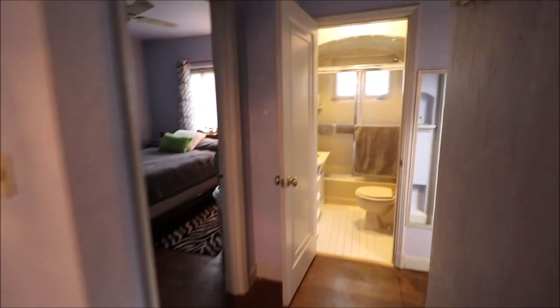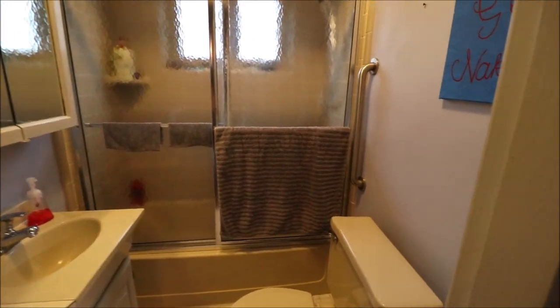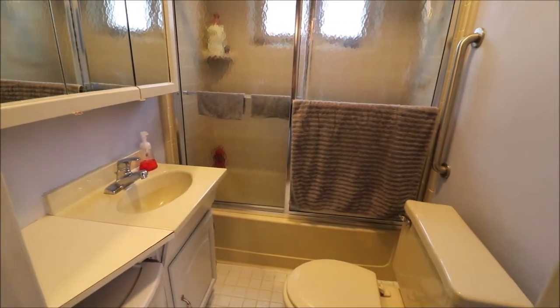Heading from the living room, we've got this little hallway here. To our left is the bedroom — super nice size, taller ceilings, nothing feels cramped. Really, really nice. Off the living room we've got our full bath. Pretty cool arch tile work in there, and again plenty of room.